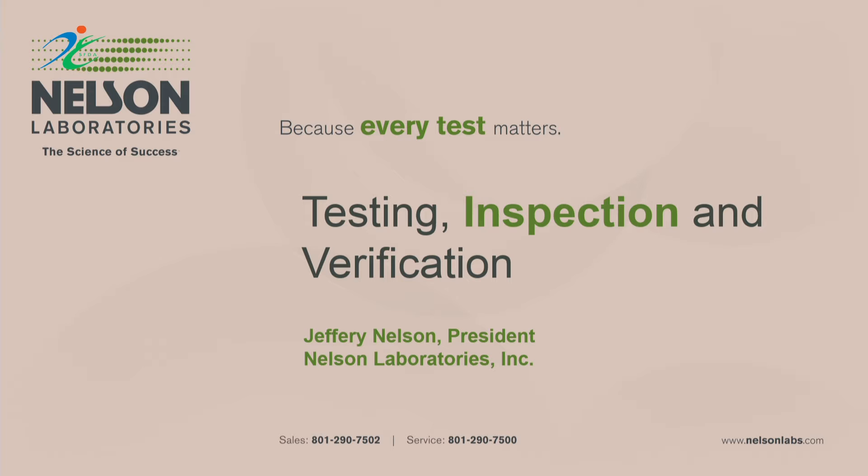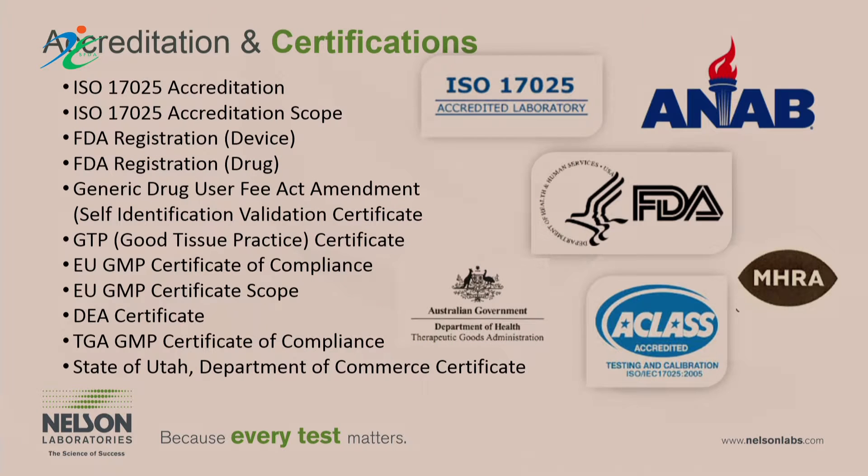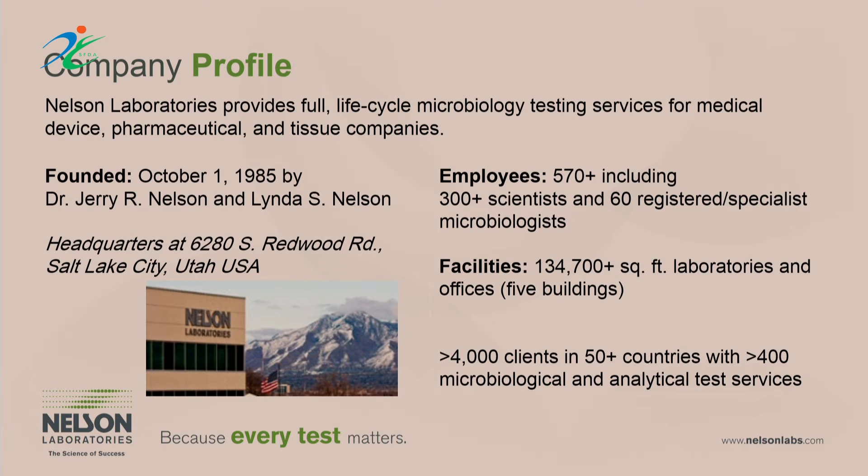These are our accreditations as a laboratory. You can see that we're ISO 17025 accredited and registered with FDA, the Therapeutics Goods Administration in Australia, the European Union, MHRA, etc. Our company has over 570 people and 134,000 square feet spread over five different buildings in Salt Lake City, Utah in the United States.